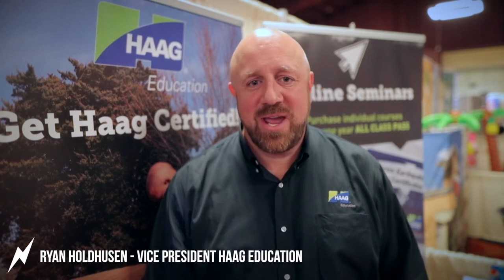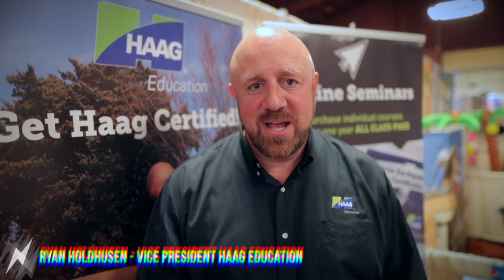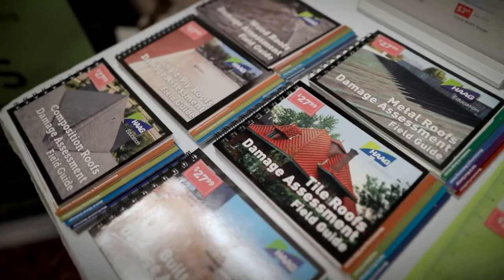I'm Ryan Holhusen with Hague Education, and you are watching Adjuster TV. If you're an independent adjuster, you've probably heard of Hague Engineering. They provide storm damage identification training and other materials like books. I've personally used their books to help me educate insureds and contractors on what hail damage looks like to roofing in particular. In this video, I talk with Ryan from Hague Education about the two main benefits of the Hague Certified Inspector Program, as well as what's new at Hague this year.